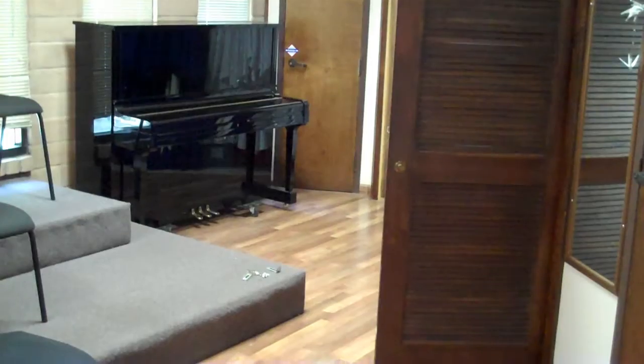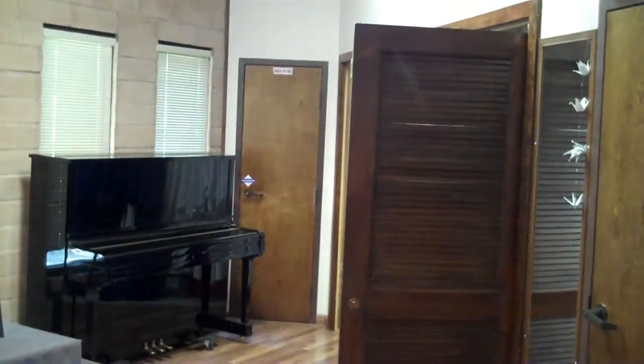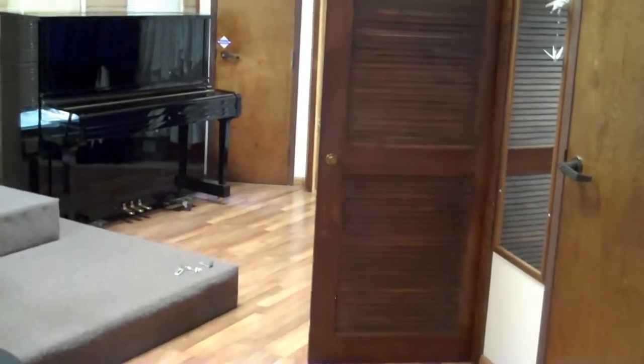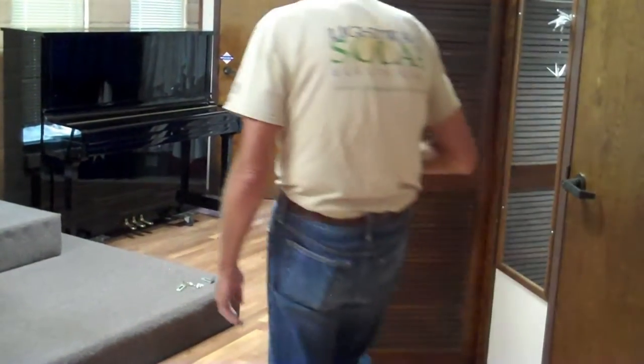This is a before-the-shot example of the door that blocked the way to the choir robes in the choir room at Prince of Peace Lutheran Church. This door gets in the way and doesn't allow folks to be able to quickly get to the closet.